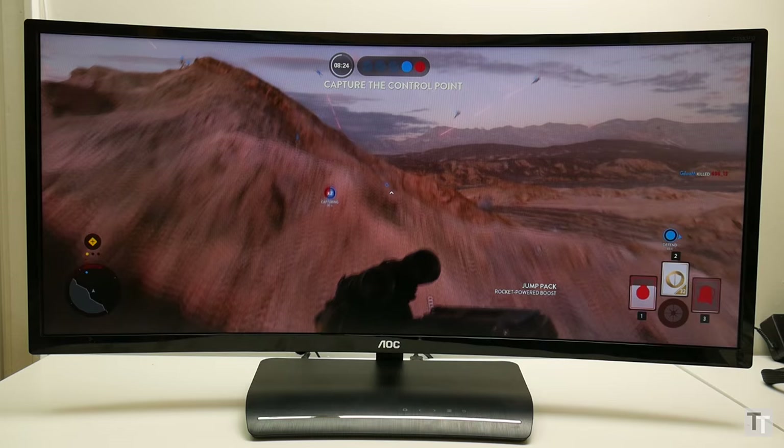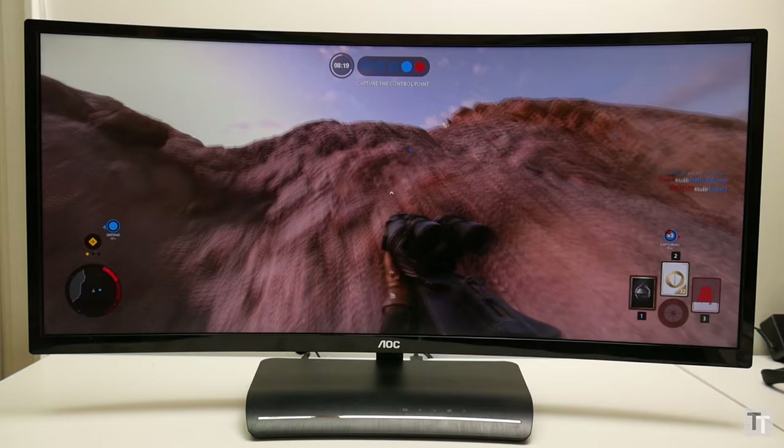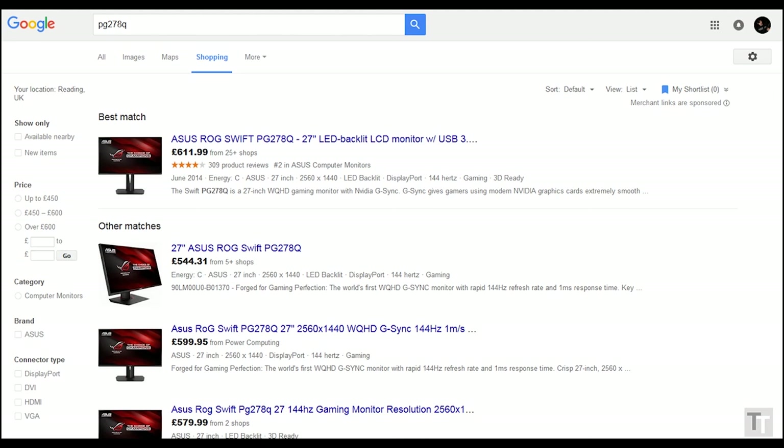In contrast to the AOC C3583FQ that uses a 165Hz MVA panel and also claims a 4ms response time, I found it suffered from noticeable ghosting that significantly took away from its appeal as a gaming monitor.